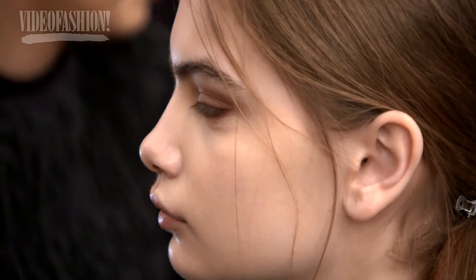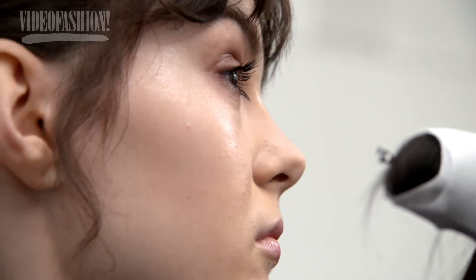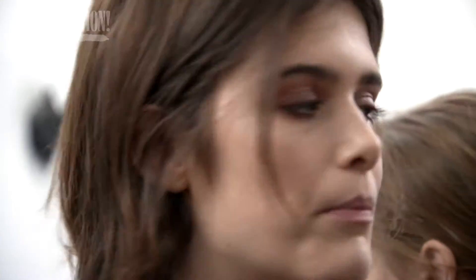The eyebrows are like Cara Delevingne — very intense, very strong. The blush cream on the cheek is a pink color, and on the lips I use a casual color. It's a light pink, very suited for the young girl.